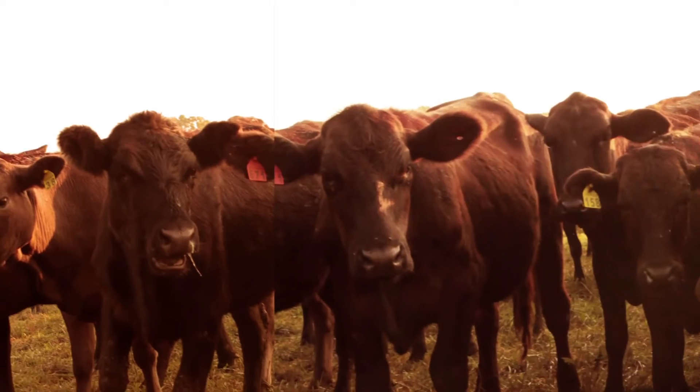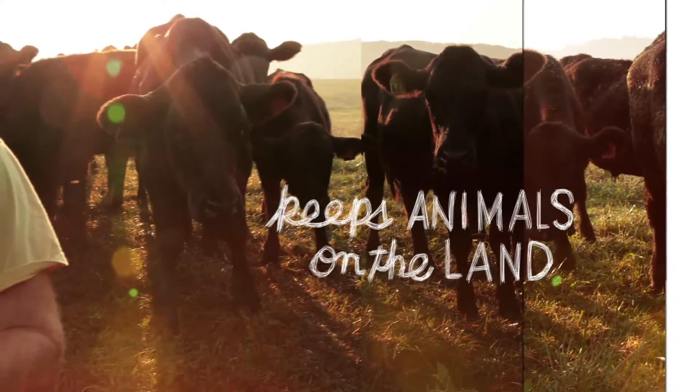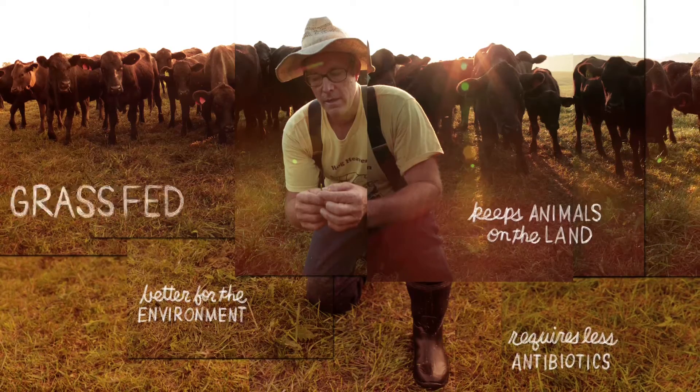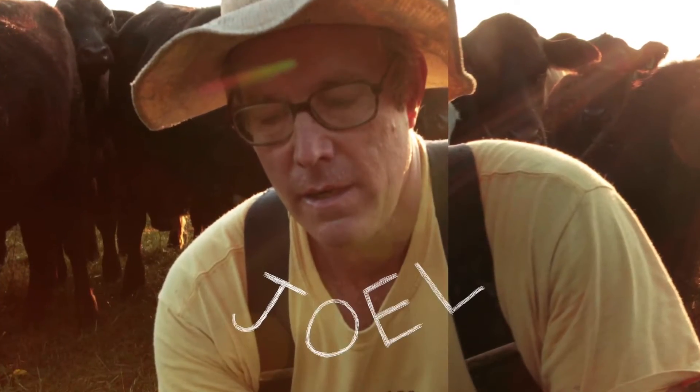That's why many consumers are now looking at grass-fed beef. It keeps animals on the land, requires less antibiotics, and may even be better for the environment. Grass-fed — it all starts with a blade of grass.